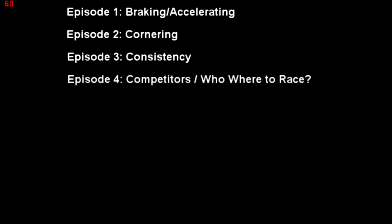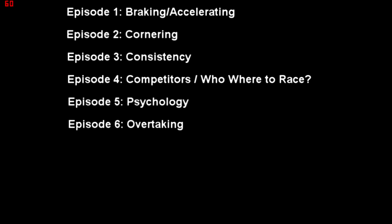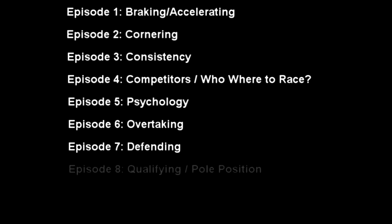I'll split the topics into categories and put them into a little list. Episode 1 is braking and accelerating, which I'll explain in a minute. Episode 2 is cornering, which links closely with episode 1 — accelerating, braking, etc.